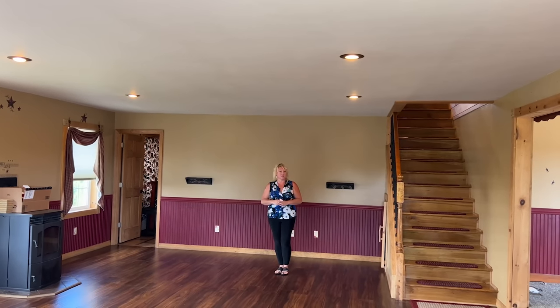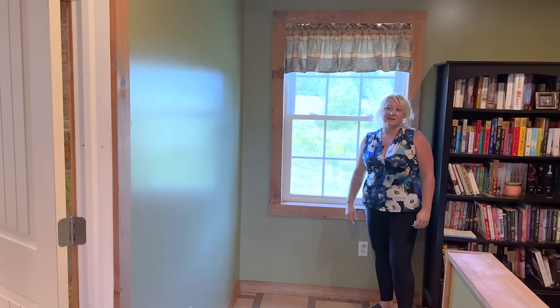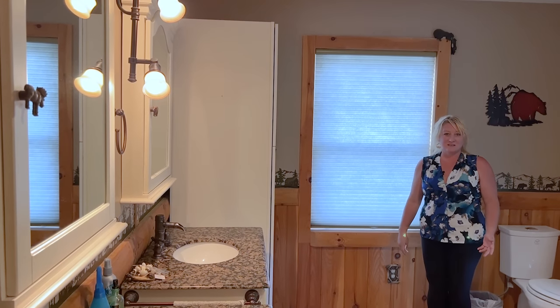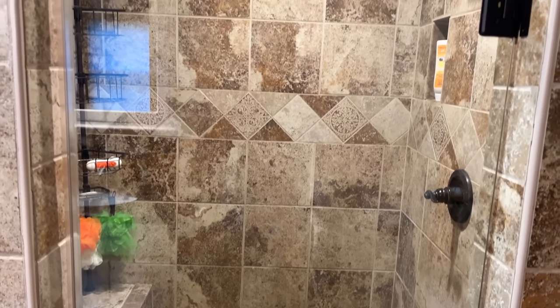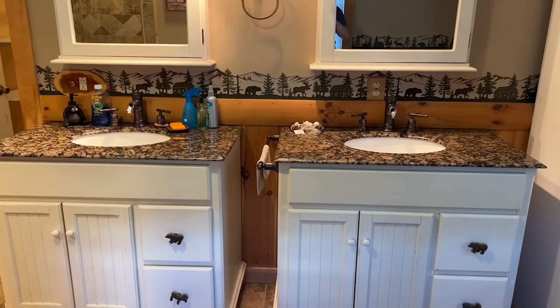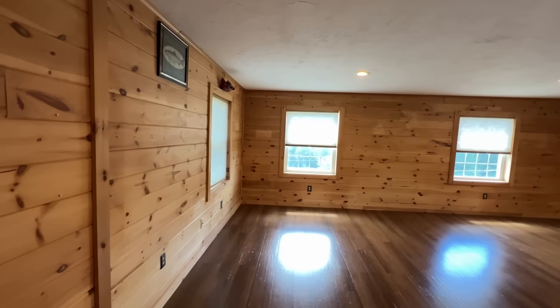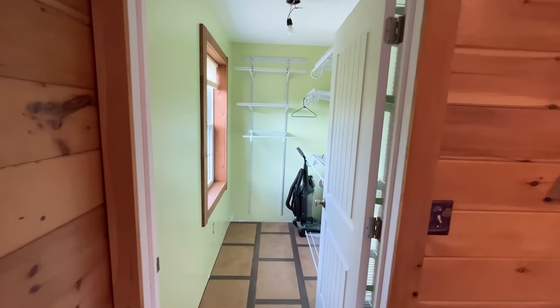We'll go ahead and go upstairs and take a look. We are now upstairs and I'm going to take you into the bathroom, which is my favorite spot in the house. This is the upstairs full bath — you do have a beautiful tiled shower, double vanity sinks, and tile flooring. You also have a walk-in closet that leads into the master bedroom. This bedroom is approximately 20 by 19, and you do have two walk-in closets; the larger one leads into the master bath.